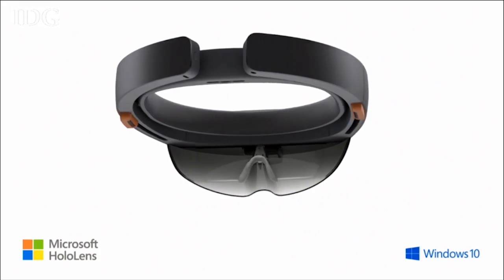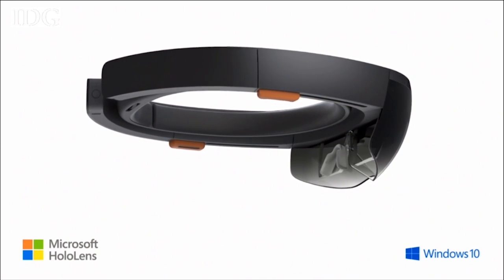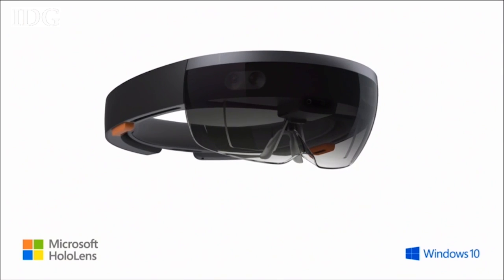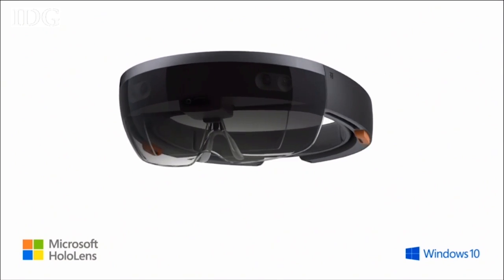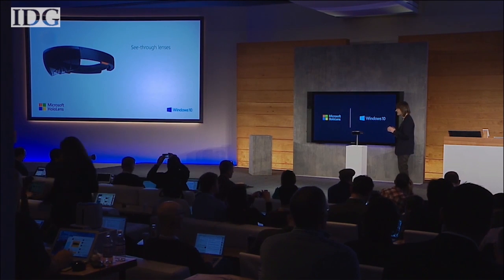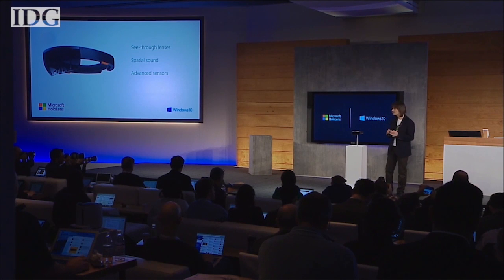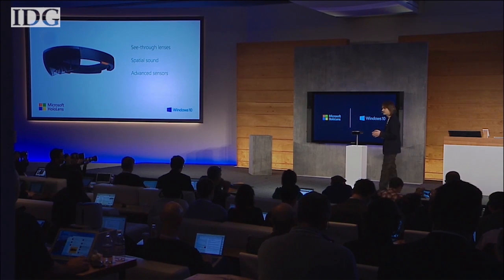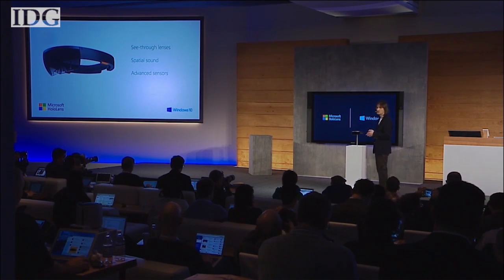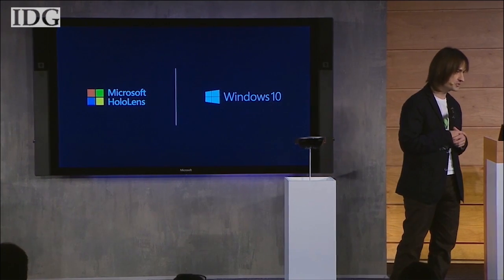This is the first fully untethered holographic computer, available in the Windows 10 timeframe. HoloLens has see-through, holographic, high-definition lenses. It has spatial sound, a built-in high-end CPU and GPU, a third processor — a holographic processing unit.